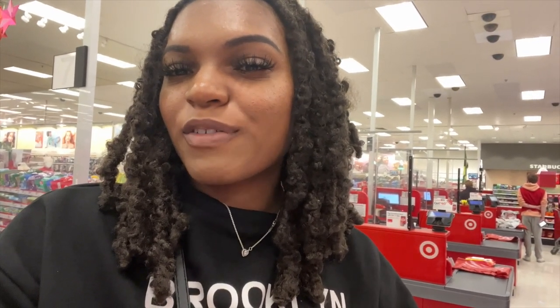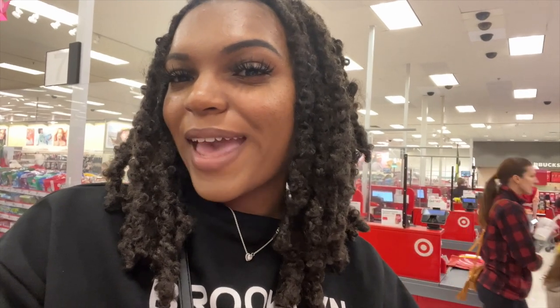I got everything from Target so I'm going to check out. Now I'm back at home and I can show you everything I bought. I spent over sixty dollars, but I really needed most of this stuff. I didn't get much extra besides one body wash since I already have a lot of body washes. Let's start with the body washes and soaps.